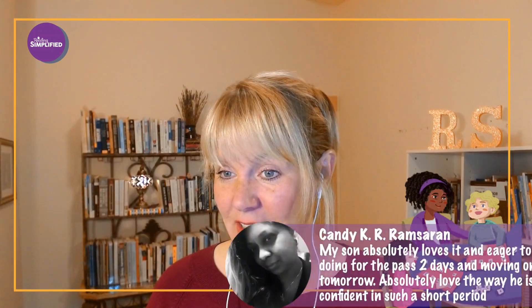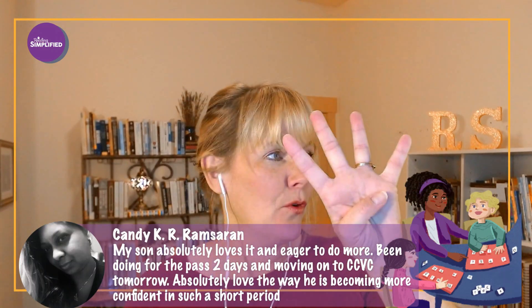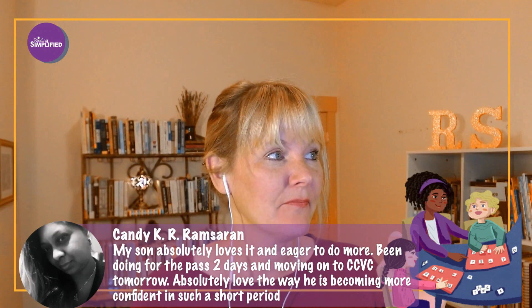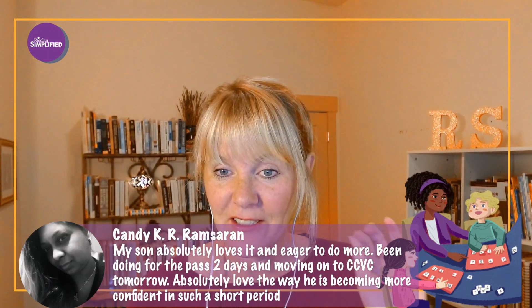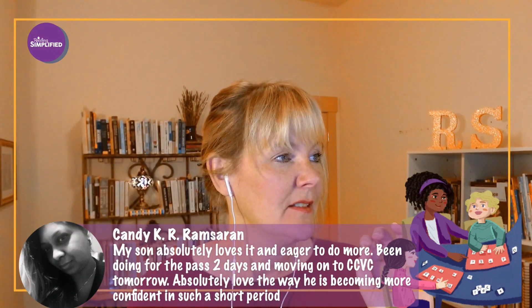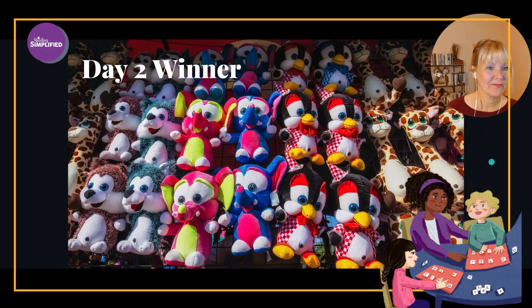I've written a review of Whole Phonics on our website if you want to know more about that decodable set. And Candy shares that her son absolutely loves Switch It and is eager to do more, moving on to CVC with four sounds. She loves the way he's becoming more confident in such a short period — that is huge.